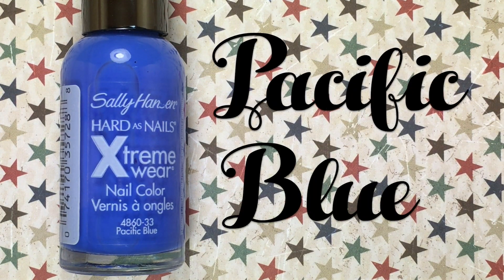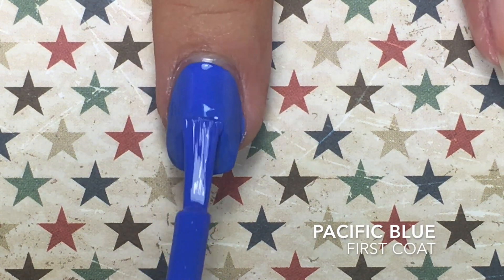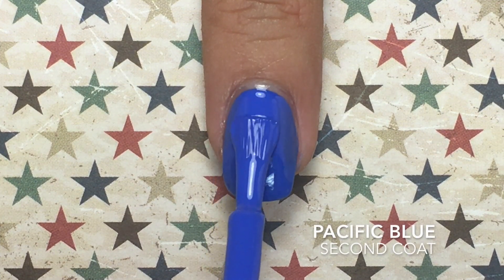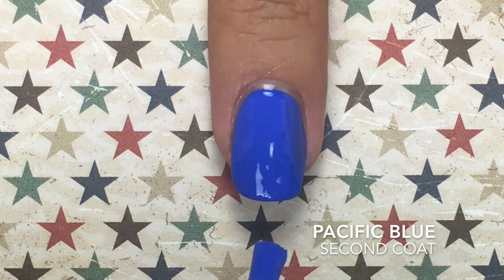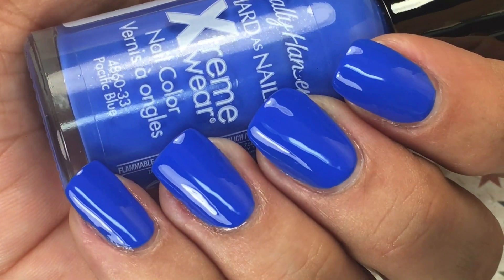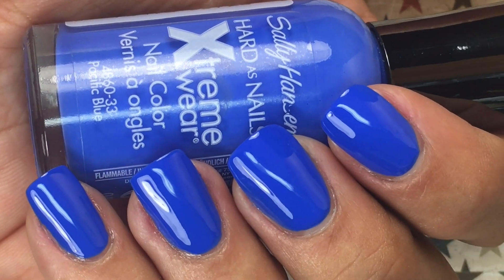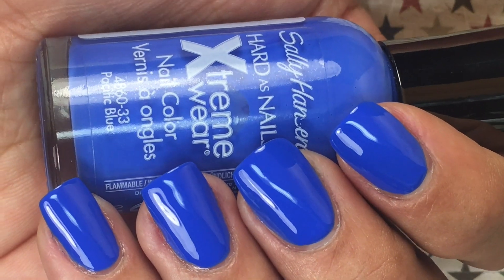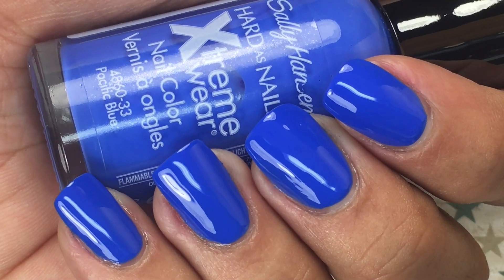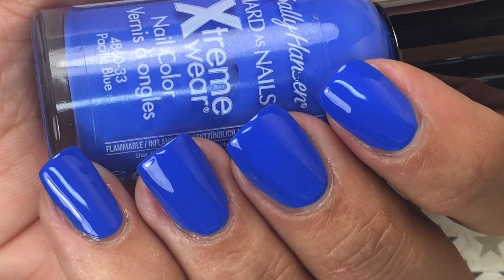Moving on to my favorite blue polish — none other than the original formula of Pacific Blue by Sally Hansen. This is a gorgeous bright blue cream. Here's two coats of Pacific Blue, and this is almost opaque in one coat — just such an amazing polish. I know it's not available in stores anymore, but if you're a true nail polish lover, you will go on eBay and pay $10 per bottle. Some indies are priced at $10, so I don't see it as a big investment, and it is going to be completely worth the money.